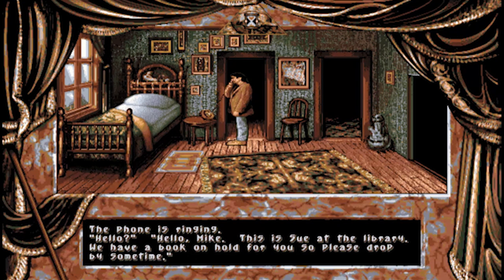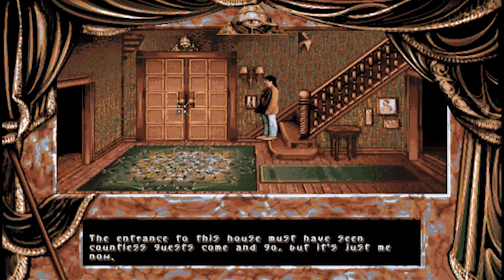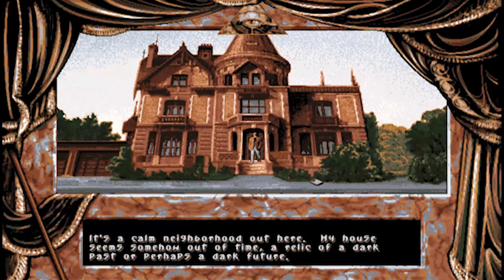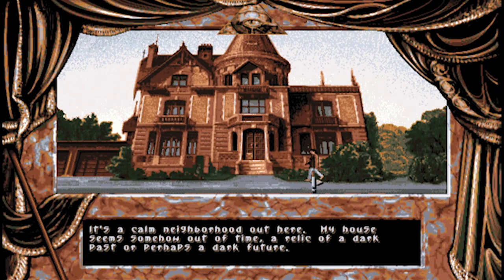Hello? "Hello Mike, this is Stu at the library. We have a book on hold for you so please drop by sometime." Okay then, let's get that book. The music once you're outside is so cheerful - it's a calm neighbourhood out here. My house seems somehow out of time, a relic of a dark past or perhaps a dark future. It's a bit jarring but it works to make the Victorian house all the more creepy.